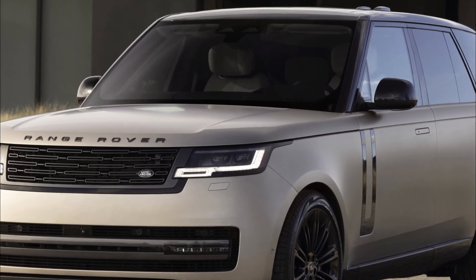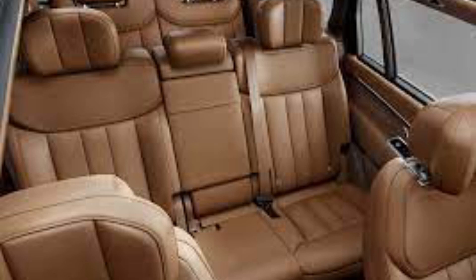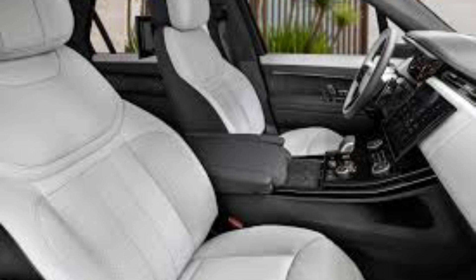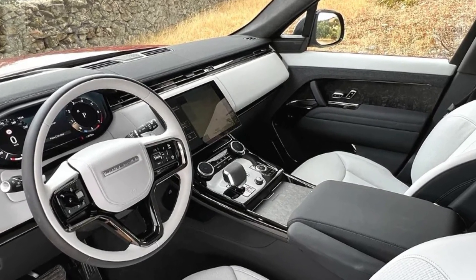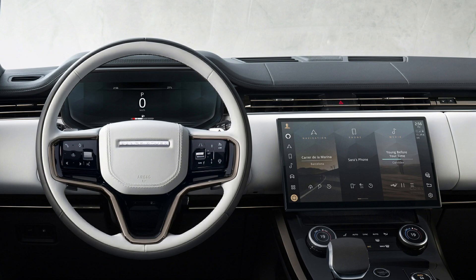The Range Rover Sport is a big beast, sharing its wheelbase and width with the Range Rover, just a little shorter in length and lighter in price — sporty people apparently having less luggage and less ready cash. Caché, however, it provides in large doses, with an upright but swept-back profile and clean sides unblemished by gaudy emblems or excessive body lines.